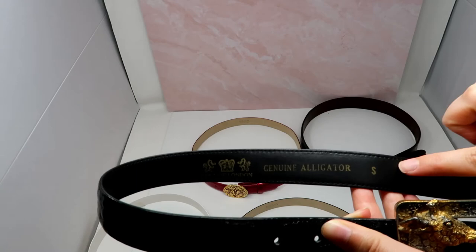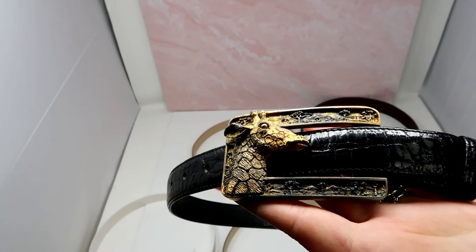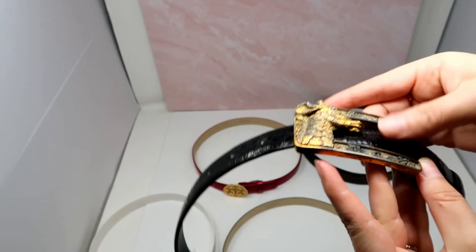This last belt is from a brand called Lana of London. It's also genuine alligator, size small. It does have some tarnish on the buckle but I thought it was really unique and something I've never sold before. It's just a really cool belt — something completely different and completely unique to add to my closet.